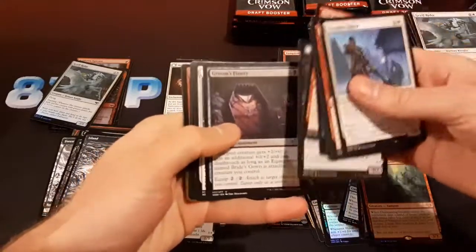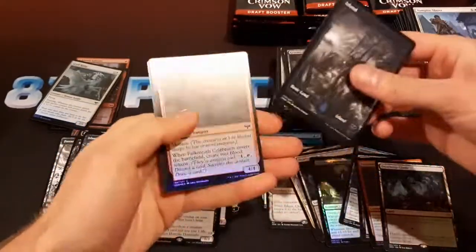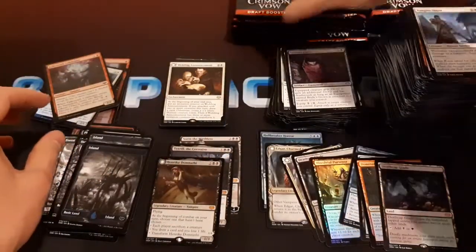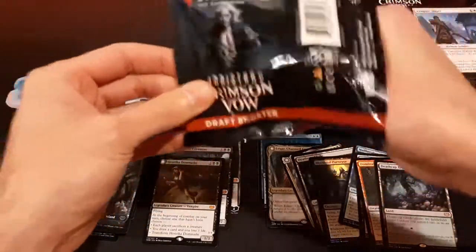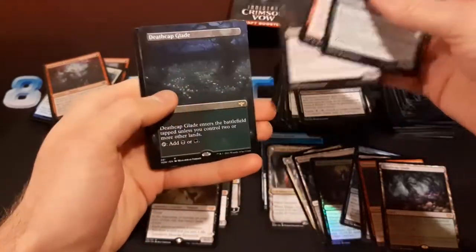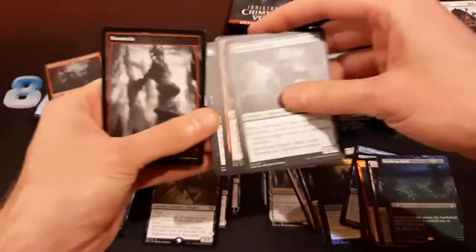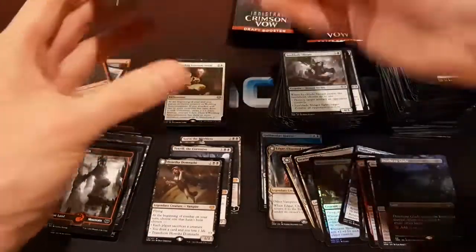Got a foil something. Another Deathcap Glade — happy with that. Foil common. Another Deathcap Glade, this one being the full art version — cool, also happy with that. Let's see if I can get the full playset.